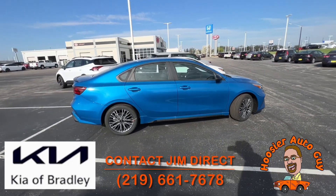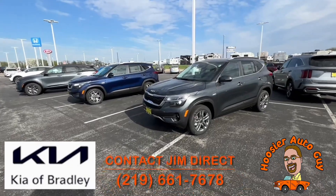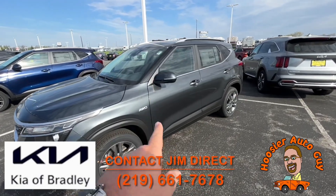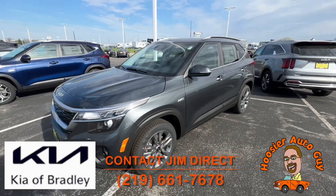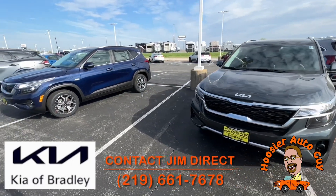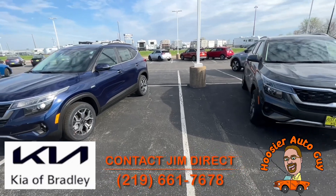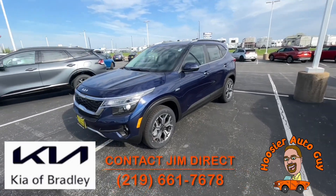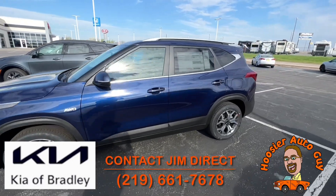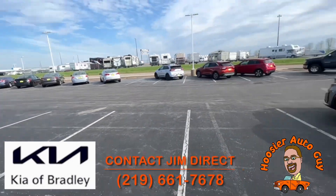We've got a couple of Seltos over here. This one is gravity gray, it's the S all-wheel drive. You can get a couple of different trim levels in the S — there's an S all-wheel drive and an S front-wheel drive. This one happens to be the S all-wheel drive. And this EX here is dark ocean blue — it's got a moonroof and a bunch of other nice features, plus a little bit of an upgrade on the wheels.